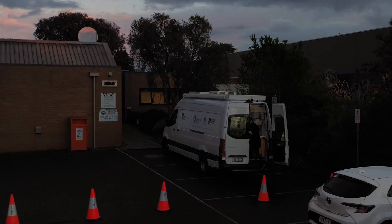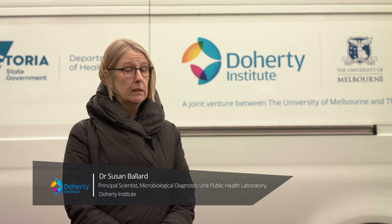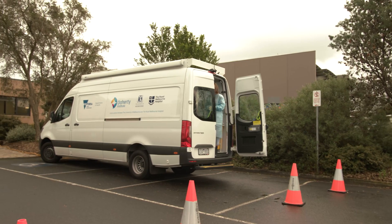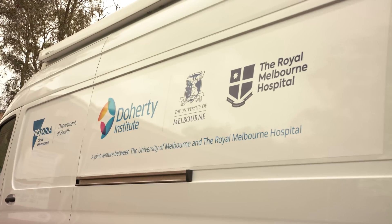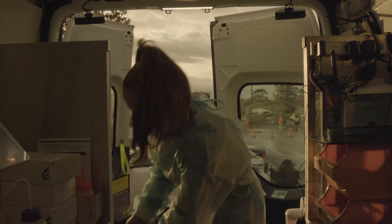The Labvan is a fully compliant PC2 laboratory. It's Wi-Fi enabled so we can maintain contact back at the main laboratory, back at the Doherty Institute. The purpose is to allow for rapid testing primarily in regional or remote communities.